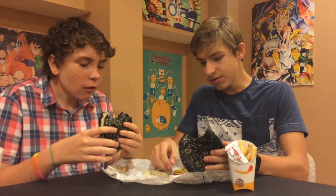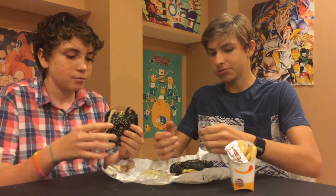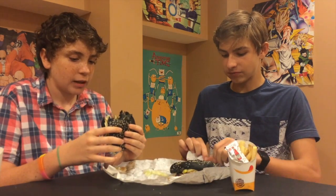So the contents: it's tomatoes, pickles, cheese, burger, lettuce, and then of course the black bun, which is really the whole aspect of the Halloween part.